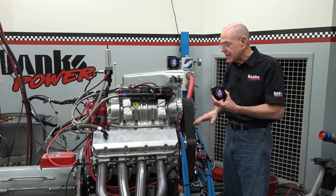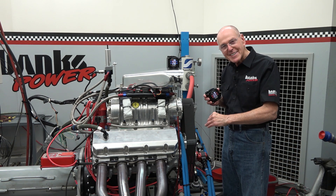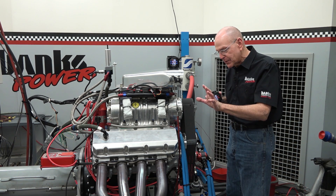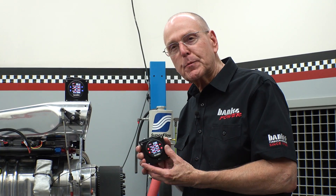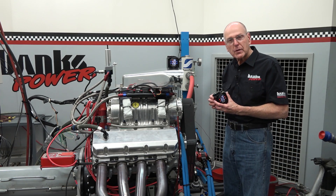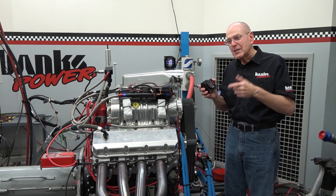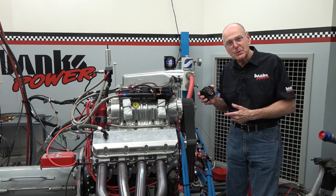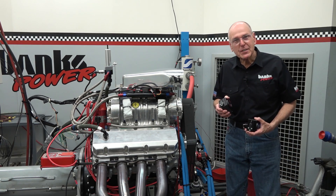We're going to get this thing running and start measuring what this power adder is doing in terms of density addition — from the air in the room to the intake manifold. If our predicted power using this instrument is correct, at about 140 pounds per 1,000 cubic feet we'll have 1,400 horsepower. We've got a bunch of these things mounted on the dyno console, datalogging what's going to happen in this room. I'm really curious about that, so let me get out of here and let's bang this motor.